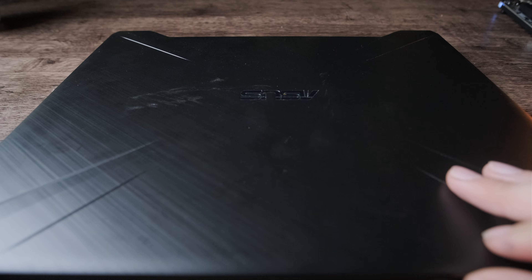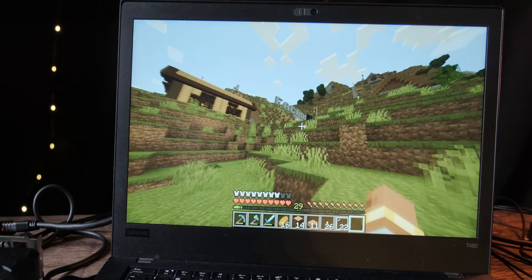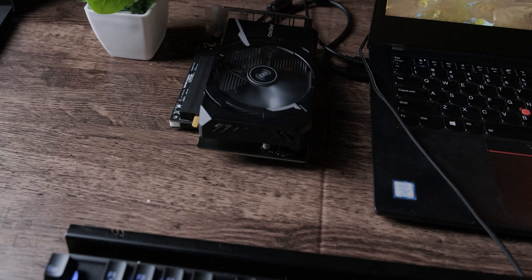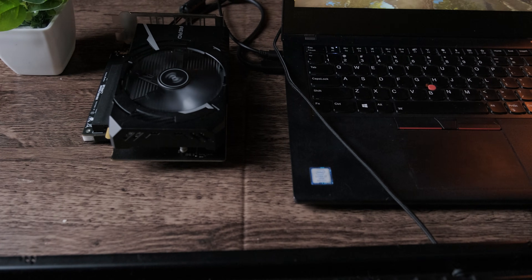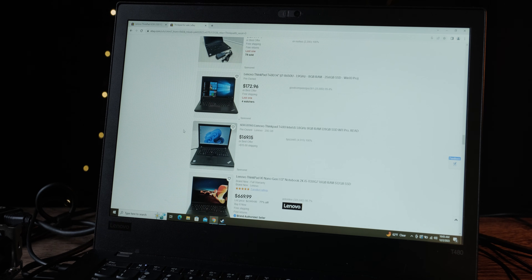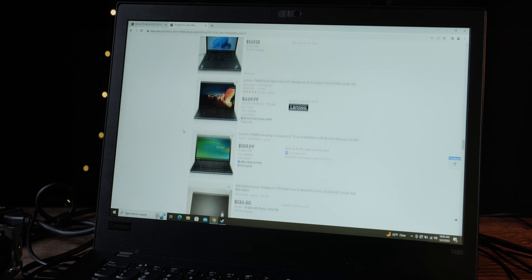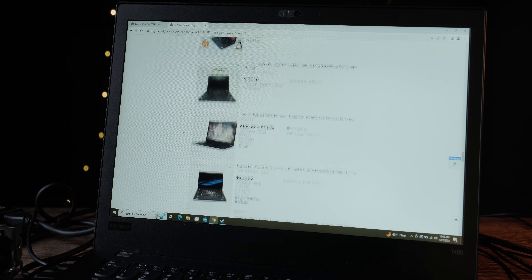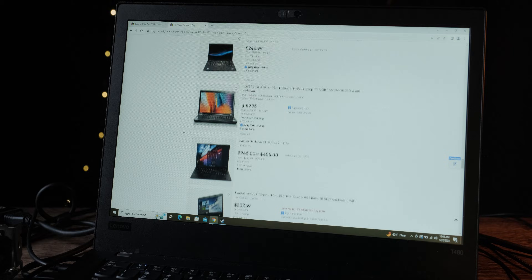If you're subscribed to this channel, which you should be, you're probably going to do something really stupid to save a few bucks. And God truly has left us in the tech community. I've been on a challenge to find the cheapest, best built, and upgradable laptop I can possibly find, which since we're living in the worst timeline, is really difficult.